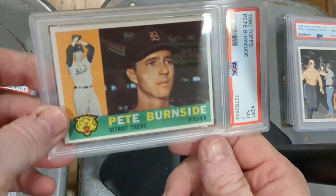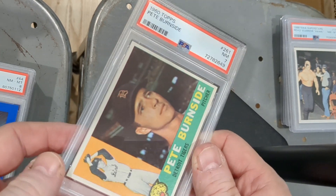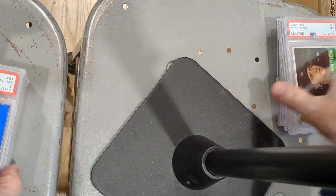Here's a football card — I definitely must have picked this up on the cheap. I'm gonna try and flip it. Pete Burnside, 1960 Topps, PSA 7. I bet I paid under 15 dollars for it.